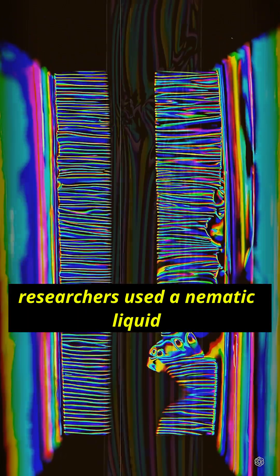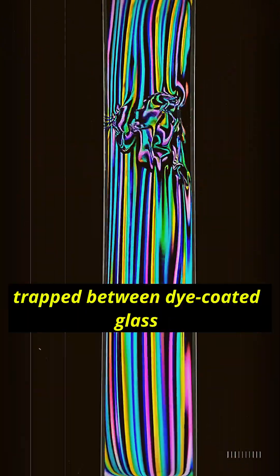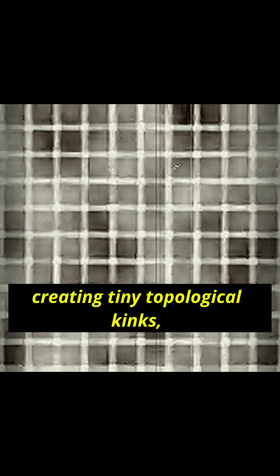CU Boulder researchers used a pneumatic liquid crystal trapped between dye-coated glass plates. Shining steady, pattern-free light causes the dye molecules to reorient and push on the pneumatic layer, creating tiny topological kinks — soliton-like defects.